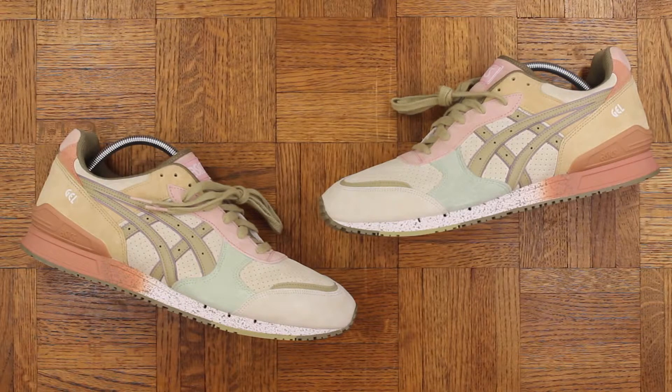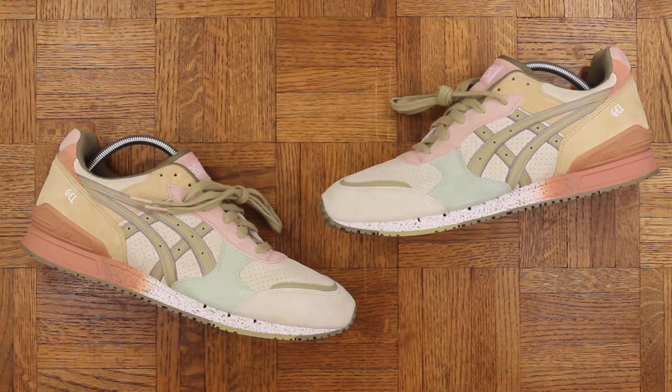Thank you again to Bodega for sending these my way, and thank you for watching as always — I really appreciate you. Stay tuned for more videos. In the meantime you can find me on Twitter, Instagram, and Snapchat — all those links will be in the description. Until next time, Mr. Foamer Simpson out.